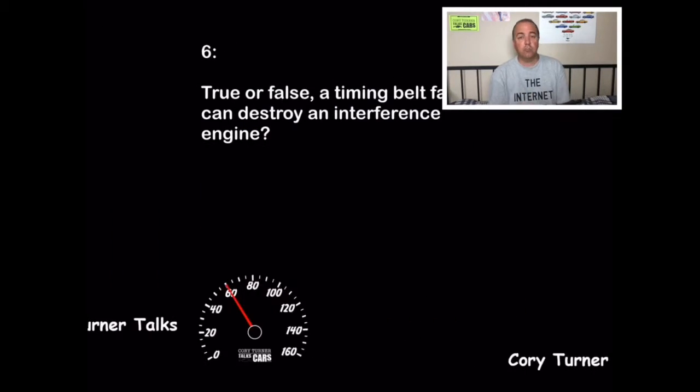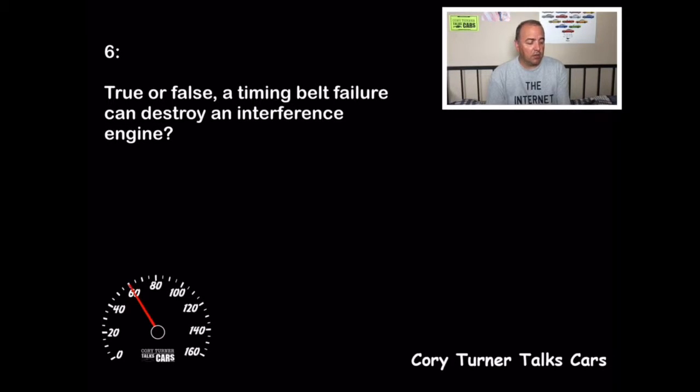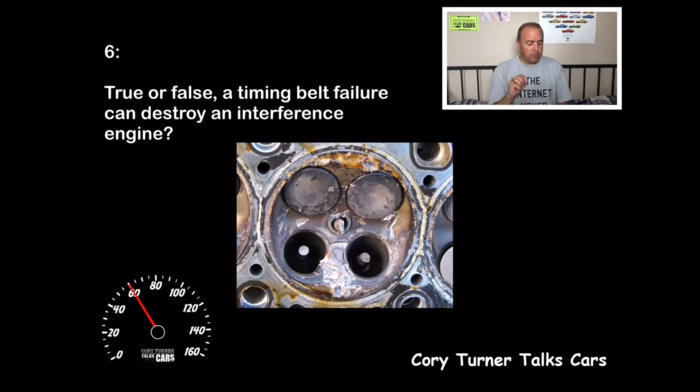The final question, number six — true or false: A timing belt failure can destroy an interference engine. The answer is absolutely true. In an interference engine, the valves occupy the same space the pistons do not — at the same time. But if that timing belt breaks, it can cause the valve and the piston to occupy that same space simultaneously, causing catastrophic damage to the engine. They use this design because you can get higher compression rates. So if you're buying a car with an interference engine, make sure that timing belt is new or recently replaced. If you got that right, 10 points.